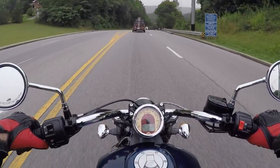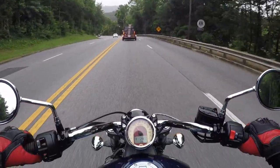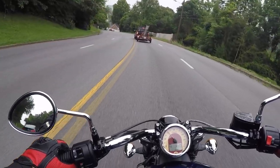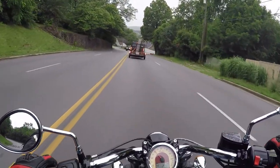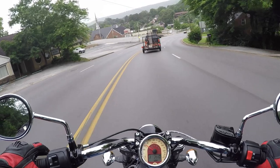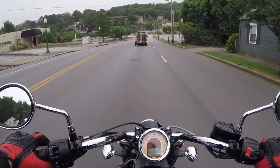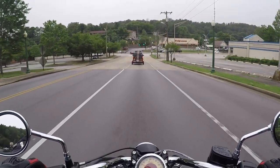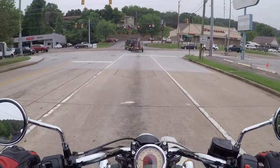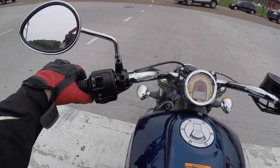My guess is around 3500 to 4000 RPM is when you really start feeling that comfort level. When you're riding and going up through the gears, you can tell where the motorcycle wants to be. Good brakes — really good brakes. Whether you're talking about engine braking or the actual brakes, it does well.